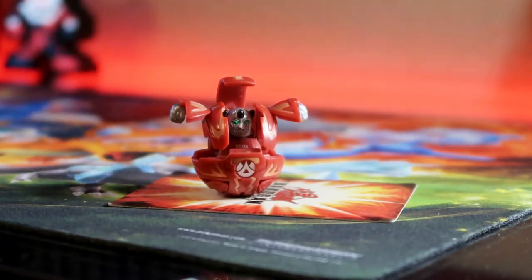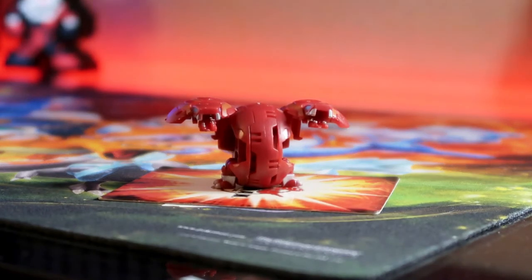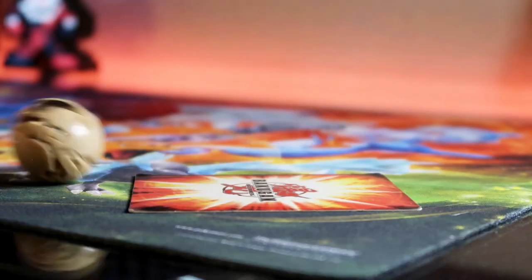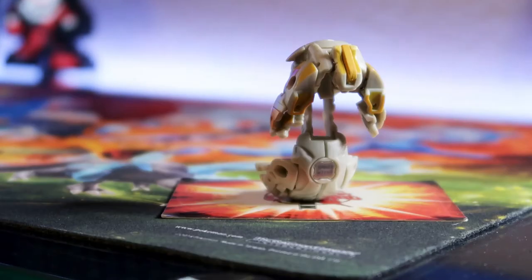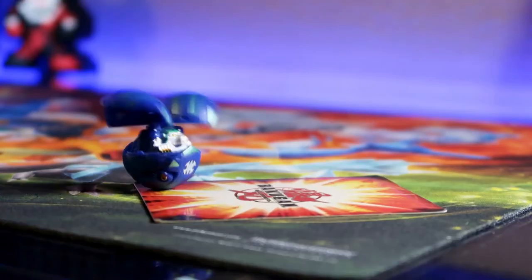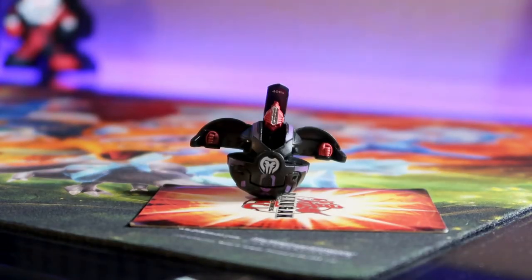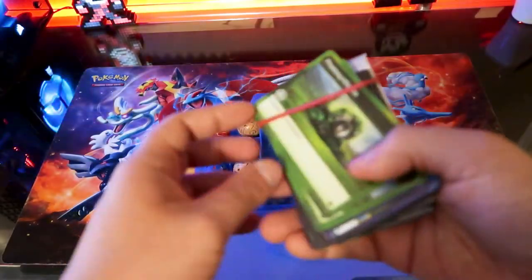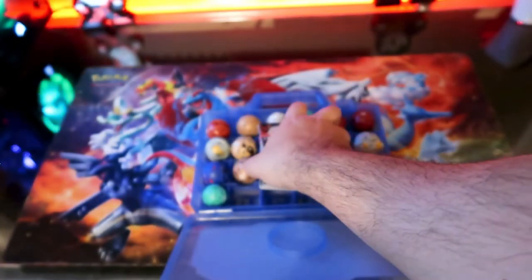Now the final case of old Bakugan. Pyrus Bakugan: Pyrus Warrius, Delta Dragonoid, a regular Dragonoid, and Dual Hydranoid. Subterra: Clay Doll, a third Rubanoid, and another Wormquake. Haos Bakugan: a Pearl Gorem, Fox Bat, and another Contestir. Ventus: Brontus and Saurus. For Aquos we have a Griffin and a Bakugan Super Assault Farox Spin — pretty cool one. The only Darkus in this case is Siege. I also keep inside this case a rulebook of the new Bakugan game and a 40-card deck — I just ran out of space everywhere else.